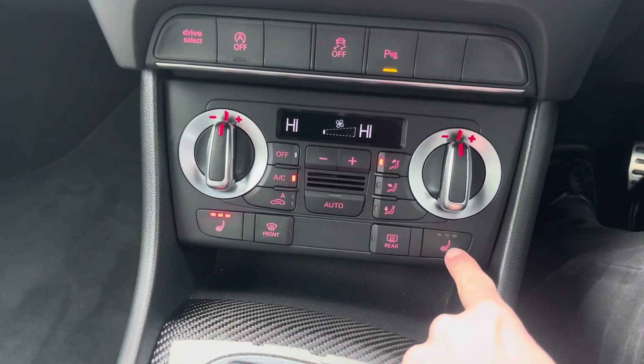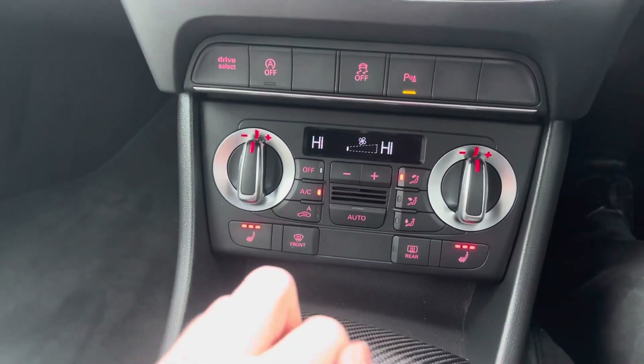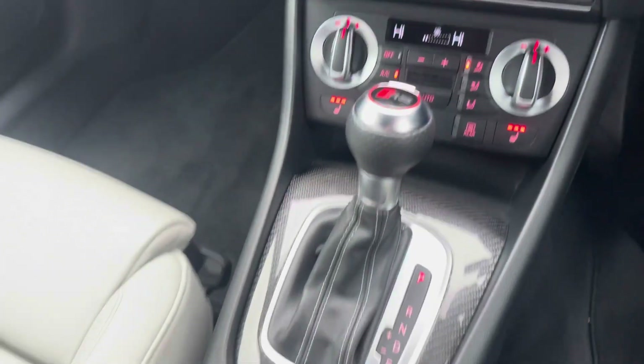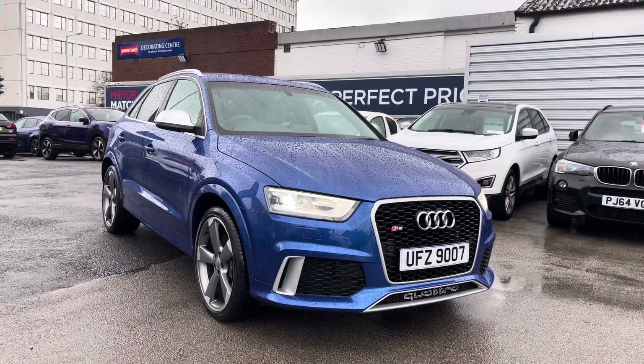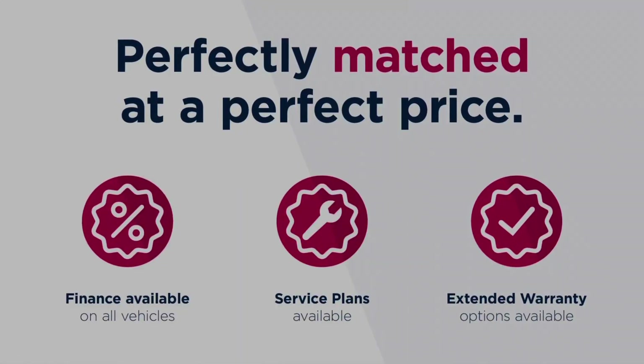The vehicle also comes equipped with front heated seats with three different temperature options, so you can keep nice and warm during winter. Perfect when getting in out of the cold — it will warm you up in just a matter of minutes.